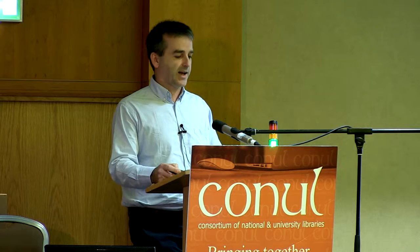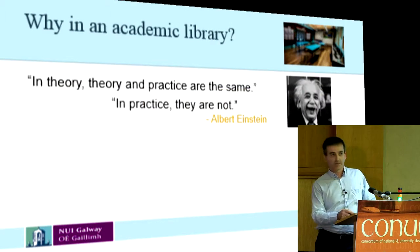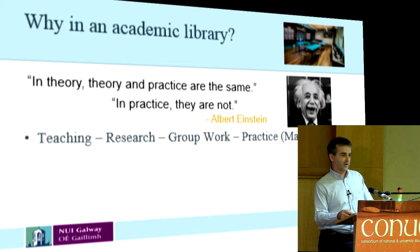So why in an academic library? We have this quote: 'In theory, theory and practice are the same. In practice, they're not' — attributed to Albert Einstein among others. In our universities, we do a lot of teaching. Research takes place all over the place — undergrads as well as postgrads and researchers. There's a lot of group work going on, particularly in the libraries these days.